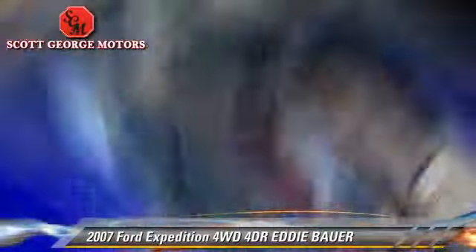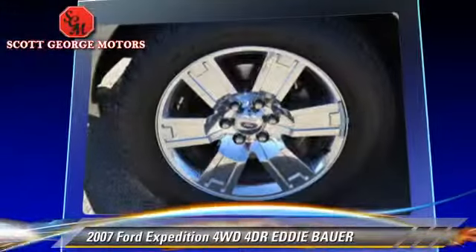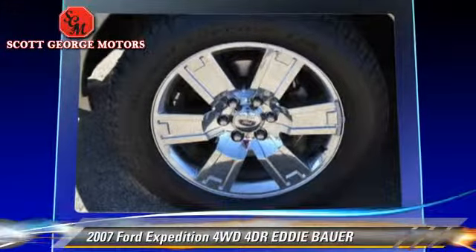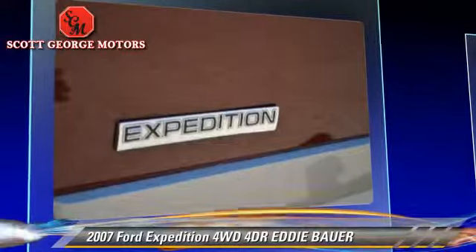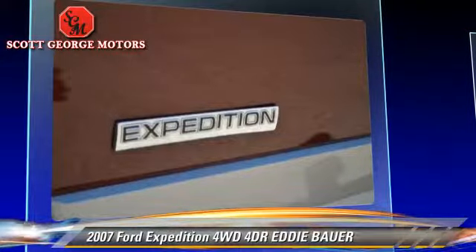Safety features include dual front airbags, fog lights, and stability control. Comfort and convenience features include memory seats, DVD entertainment system, and navigation system.